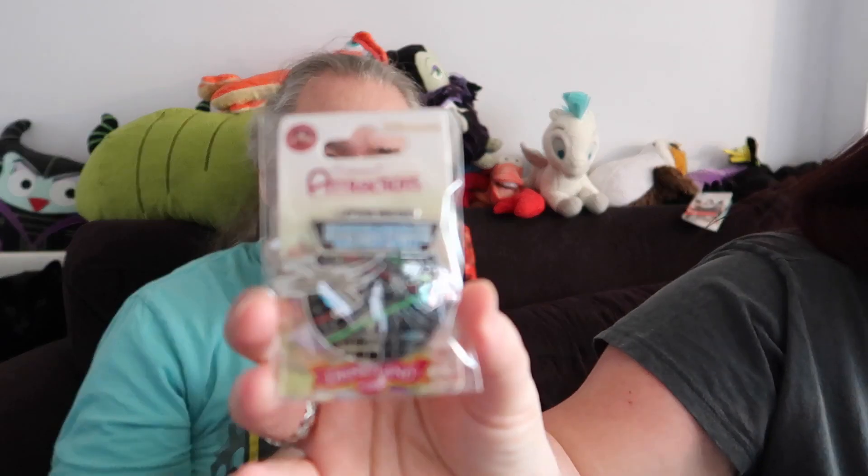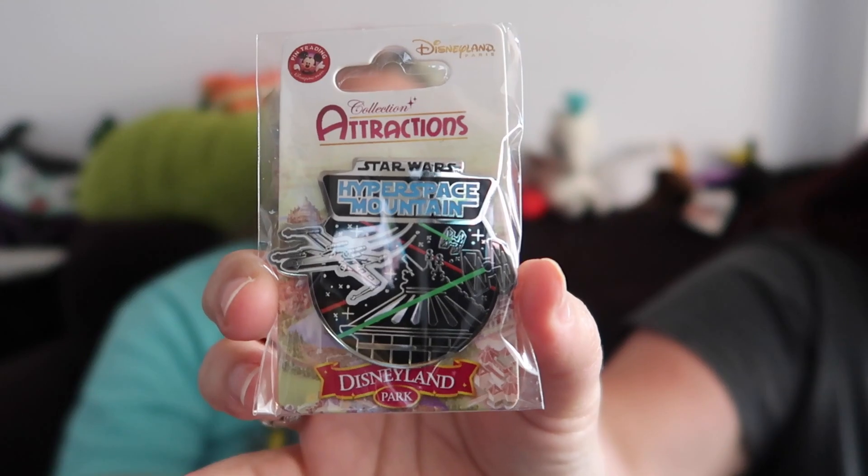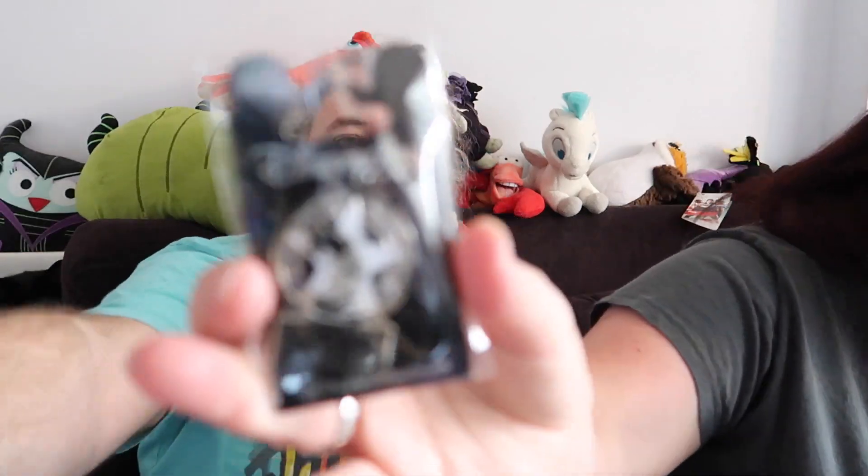And then we have a multitude of pins. From here on in, it's pins. I'll be honest, I did not realise I bought quite too many pins. Hyperspace Mountain — very cute, great ride. The price is in Euros. Euro Disney pins were a little bit cheaper maybe. And it is Walt Disney Studios — it's on yellow.